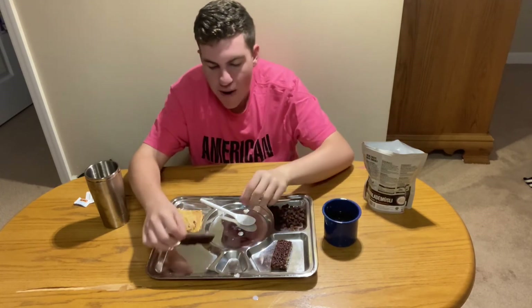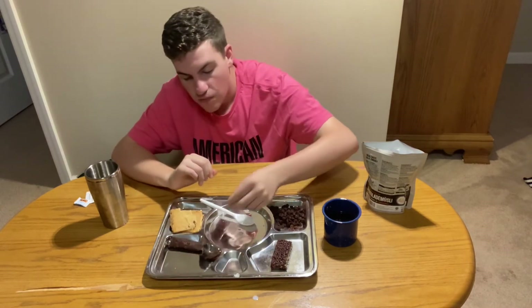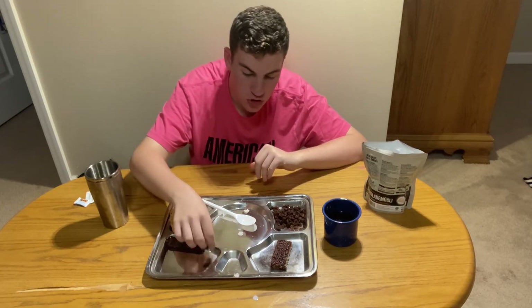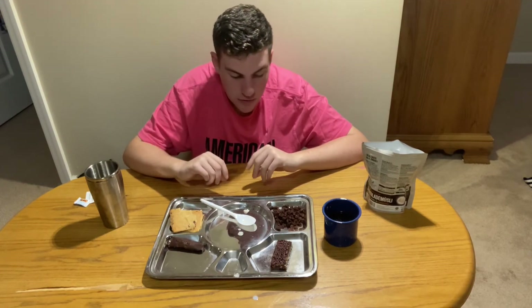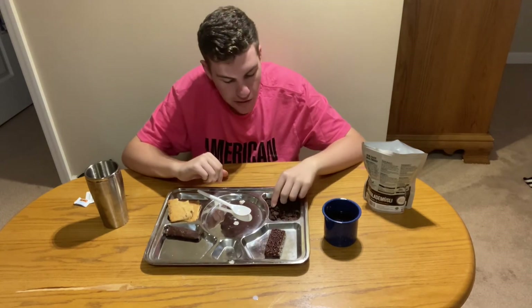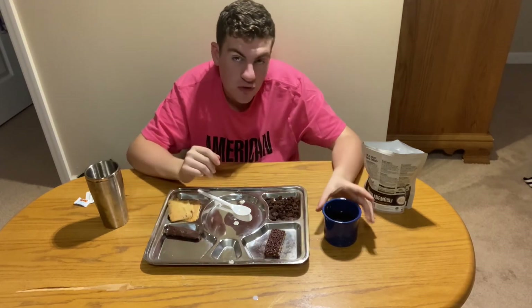Let's give this chocobar a try — very interesting form by the way. It's really creamy for a dark chocolate bar; that's pretty crazy how they do that. Alright, let's give these raisins a shot. They're like raisins — I mean, that's what they are, so you know.